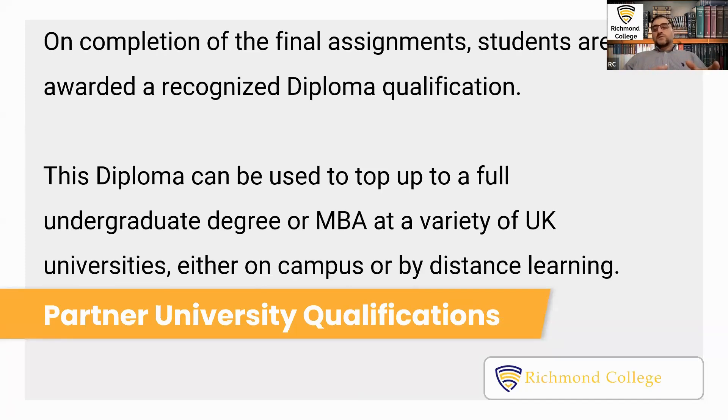So, once they complete the final assignments, students are awarded a recognized diploma qualification. What does it mean?